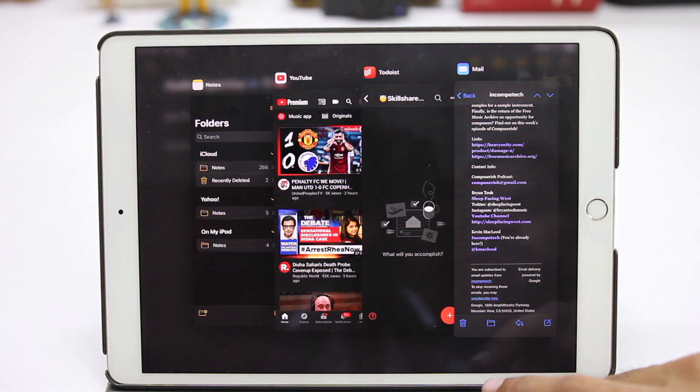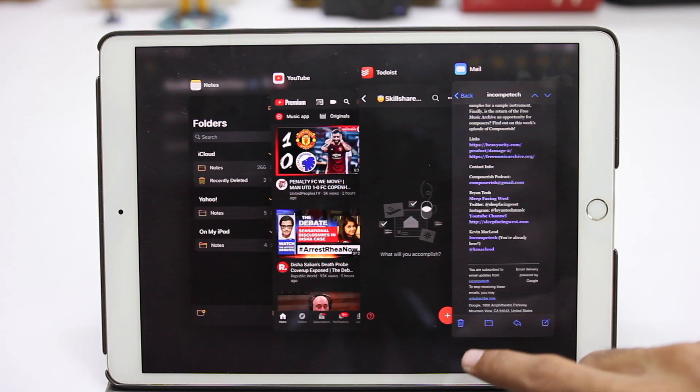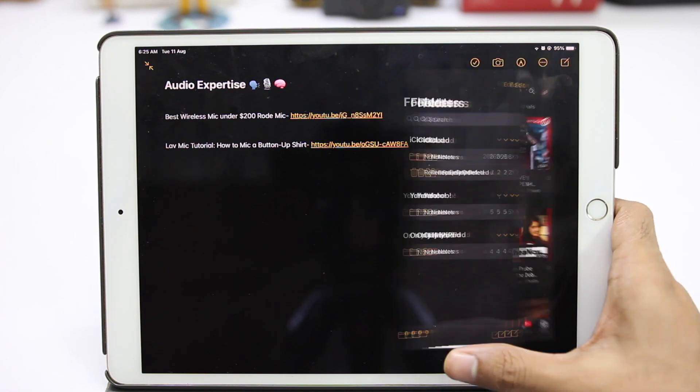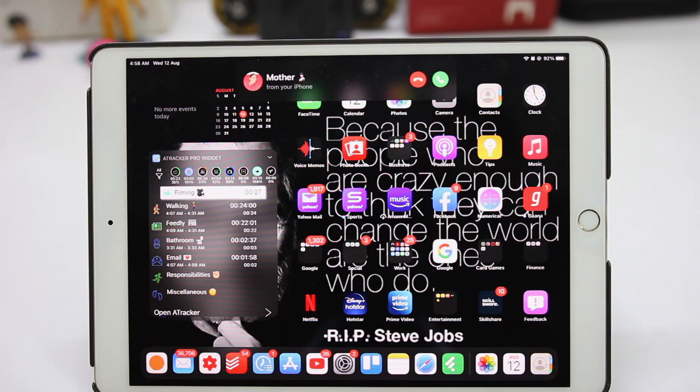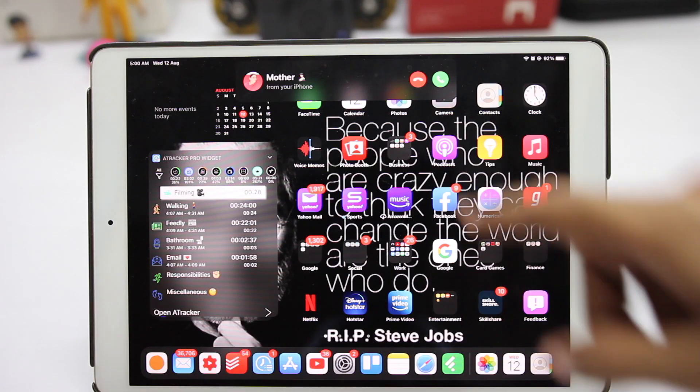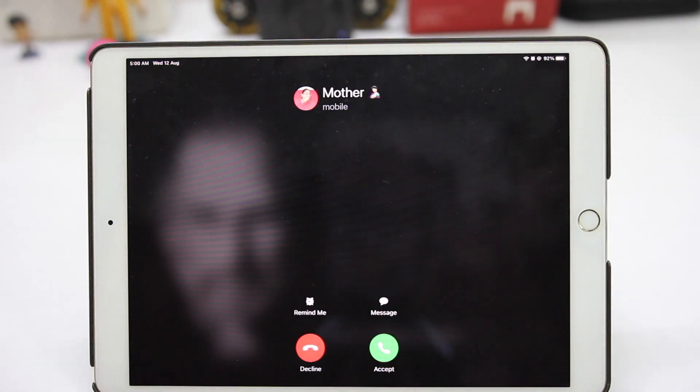We can also switch between multiple tasks for the multi-window view, which is really cool. Calls now do not interrupt the entire screen and stay in the corner if you swipe them away. We can always swipe down and bring back the familiar full-screen interface.